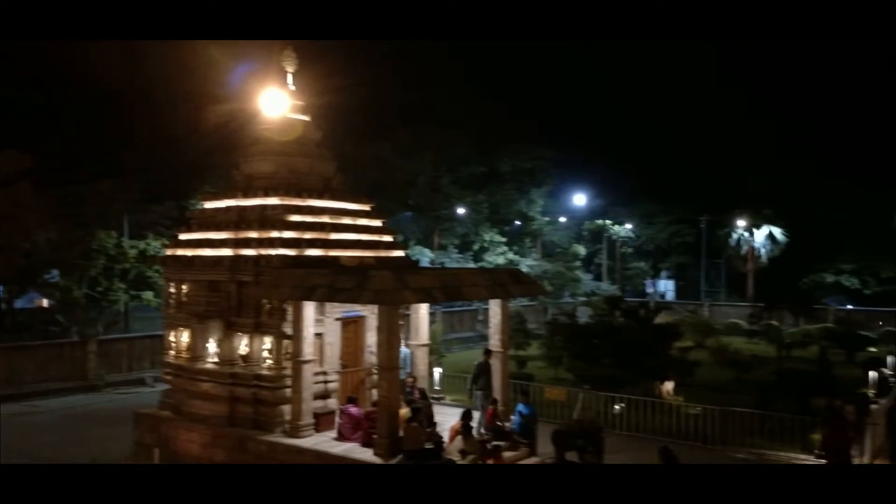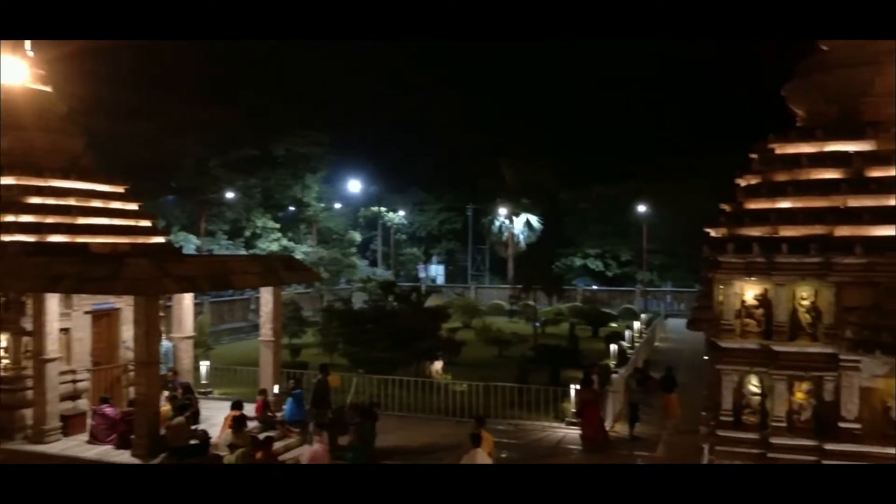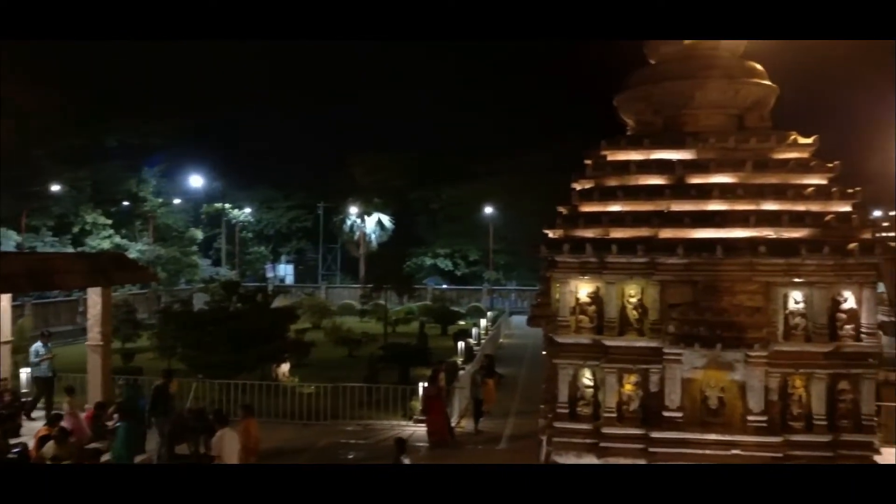Along with the main Jagannath temple, there are a few more small temples also available in this compound. Let's have a quick tour of those temples and have a look at what is there.